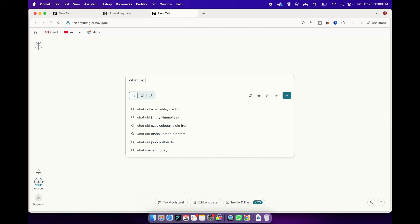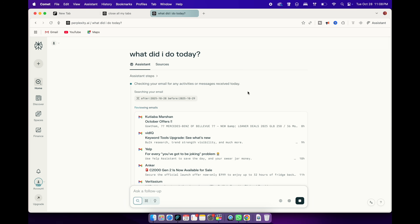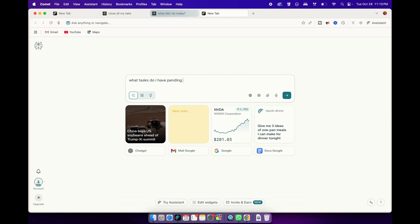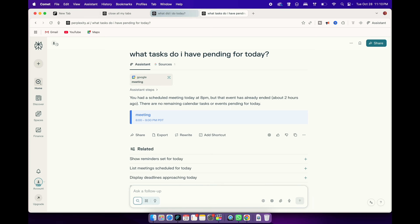Speaking of end of day, this is such a thoughtful touch — Comet's end-of-the-day wrap-up feature. Every evening, I ask "What did I do today?" and it gives me a quick recap: which websites I visited the most, which projects I worked on, what emails I sent or replied to, and even which documents I edited. It's like a mini productivity report, but without any extra setup. It helps me reflect on how I spend my time — sometimes it's an eye-opener, like realizing I spent too long watching tech reviews. I also love that it integrates with your to-dos. I usually ask "What tasks do I have pending for the day?" and get a clear point-by-point list.